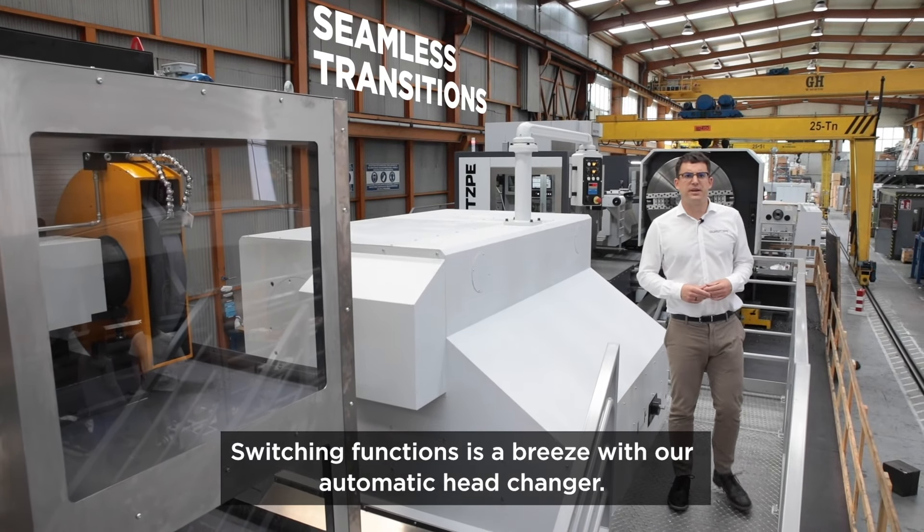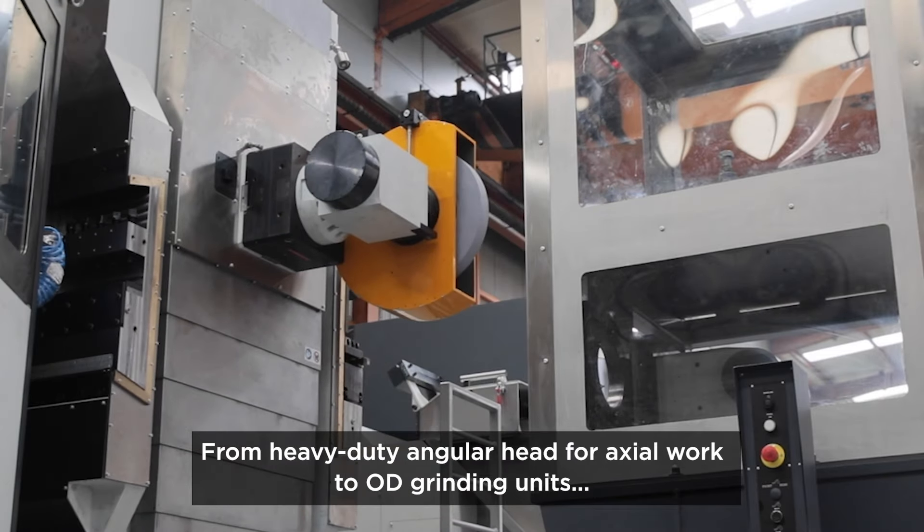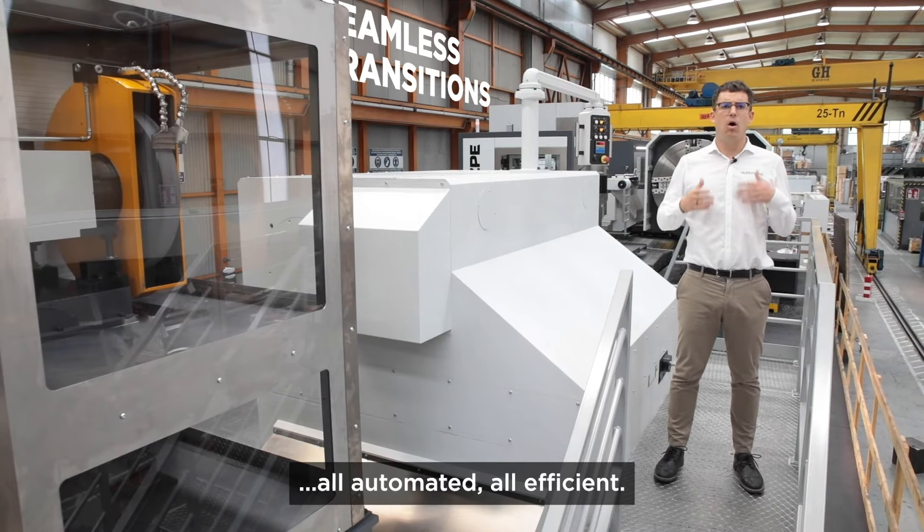Switching functions is a breeze with our automatic head changer — from heavy-duty angular head for axial work to OD grinding unit. All automated, all efficient.